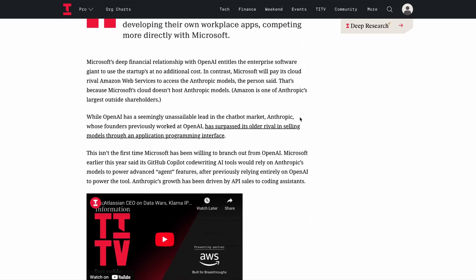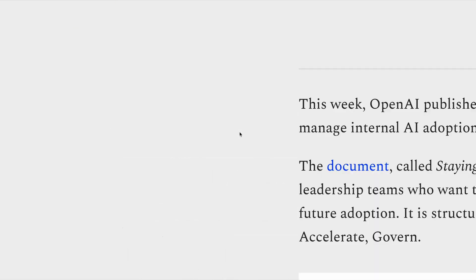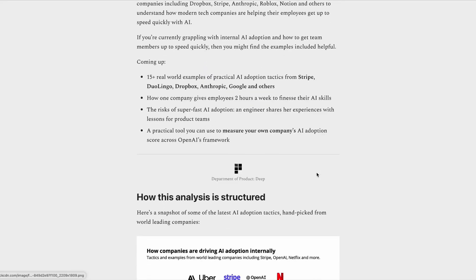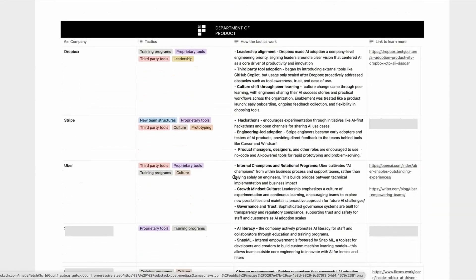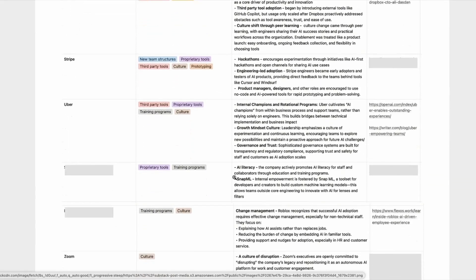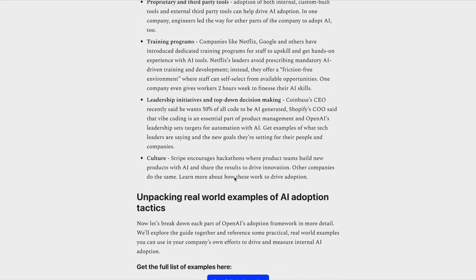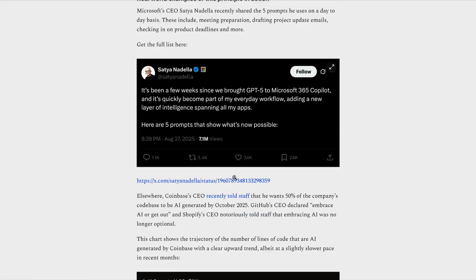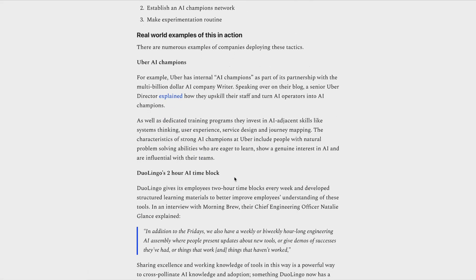If you're curious about the tactics that technical leaders are using to drive AI adoption internally, check out this week's deep dive over on Substack. It covers practical real-world tactics that top companies including Uber, Stripe, Duolingo, OpenAI and others are using, including appointing internal champions and rotational programs, hackathons to encourage experimentation, and two-hour weekly AI time blocks to allow teams to finesse their AI skills.